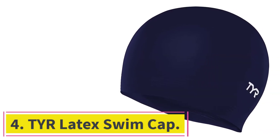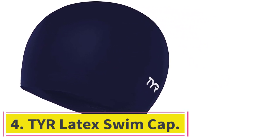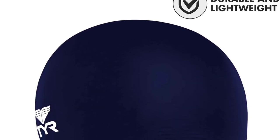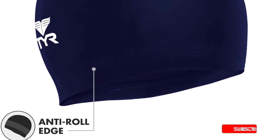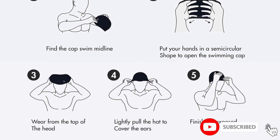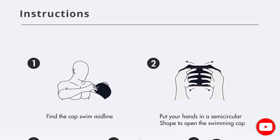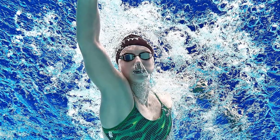At number 4: the TYR Latex Swim Cap. A classic swim cap — it was probably one of your firsts — the TYR Latex Swim Cap gives you the design and execution of a swim industry titan in the most basic of models. Tear-resistant, this swim cap is designed with all swimmers in mind. However, in a pool, latex does get damaged from constant chlorine, so after a while the cap will need to be replaced.